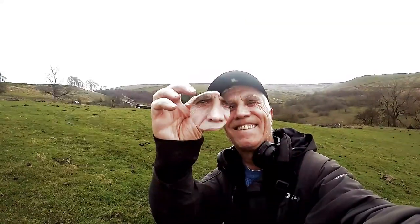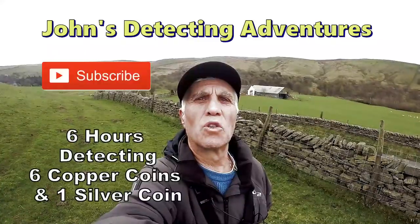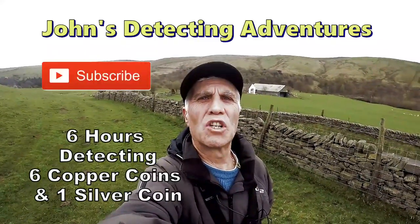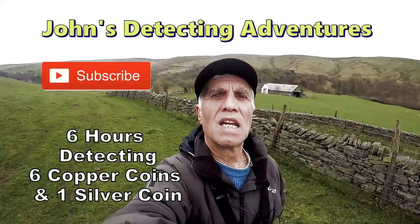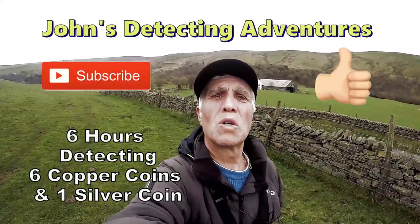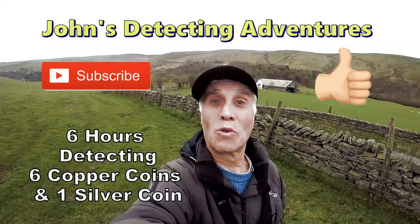Another detecting day comes to a close. Enjoyed every minute — nice fresh air and warm. Found a few coins and bits and bobs, happy with that. If you like the video please subscribe, thumbs up and press the notification button. Catch you on the next one.